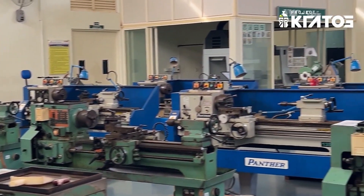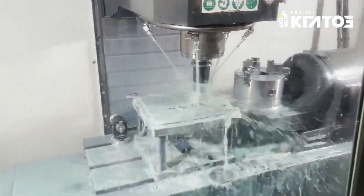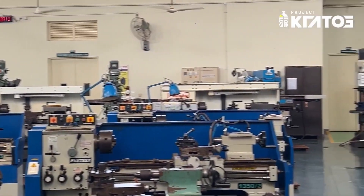We have been passionately developing rovers ever since our inception in 2018, and this process has been greatly assisted by our access to our university's in-house mechanical workshop, where we do mechanical jobs like CNC, lathe, milling, and TIG and MIG welding.